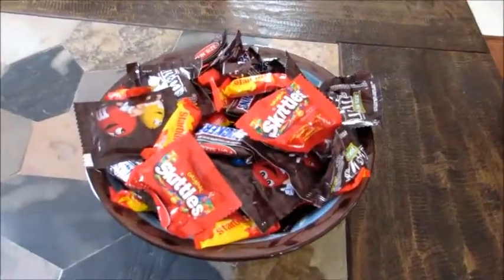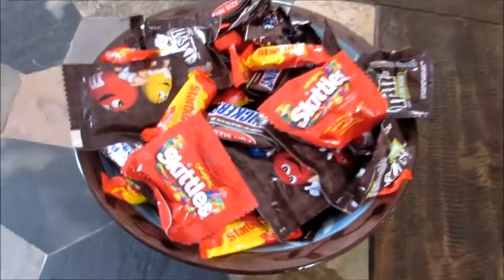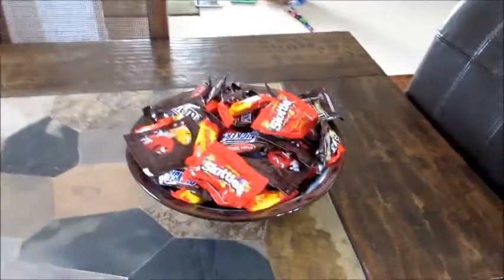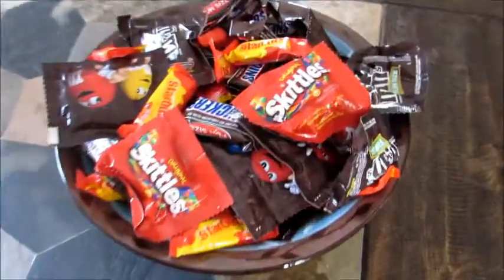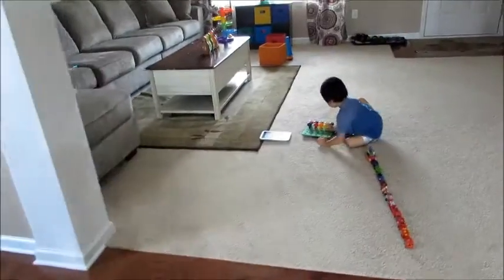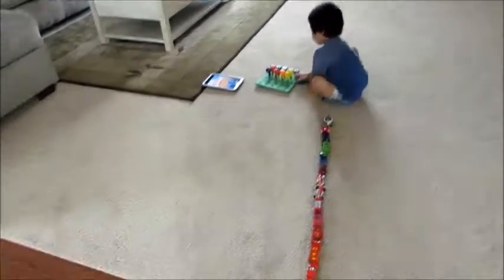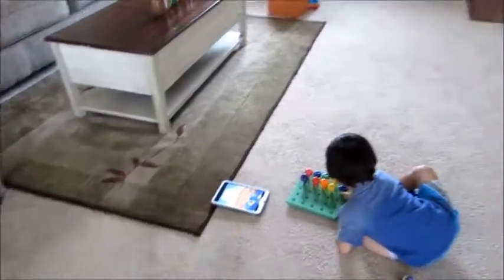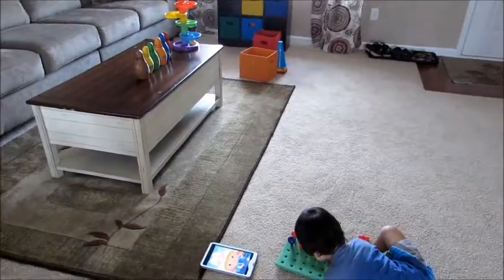Does everybody else eat all the Halloween candy, or is it just me? Because I've eaten like 10 Snickers in the past day! I just got my candy out in this big bowl and of course I took some out for myself for my own personal stash. Grady's just playing — we were playing cars and pegs, watching Little Einsteins, and playing bowling.